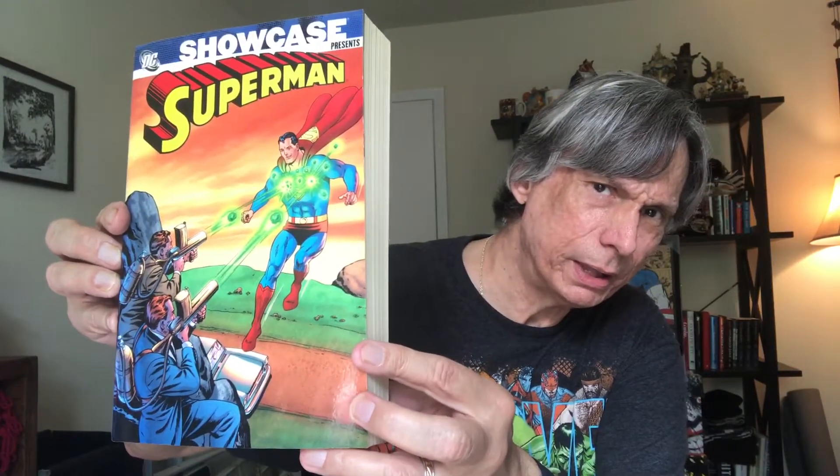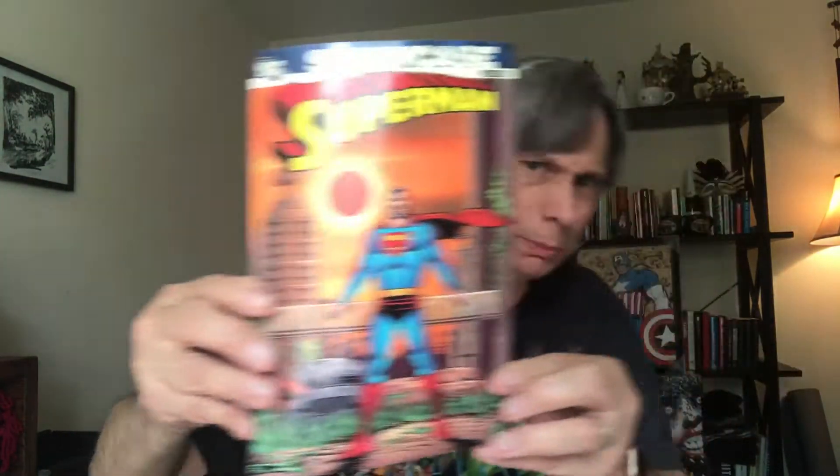Wayne Boring moved out and they brought in Curt Swan as the main Superman artist. By the time the 60s rolled along, Curt Swan was pretty much the main Superman artist — he was probably my favorite. We've got the good old Lex Luthor stories, Superman in the 60s. There are also smaller paperbacks — Superman in the 60s — and I'd like to have Superman in the 50s and 70s too.